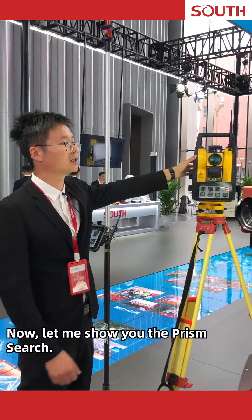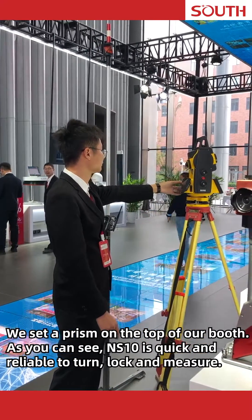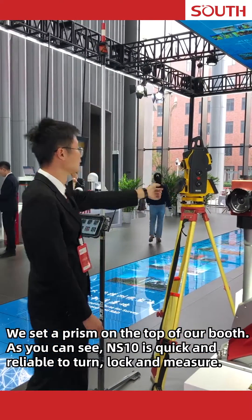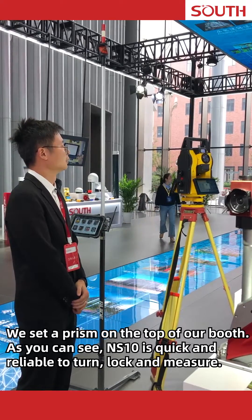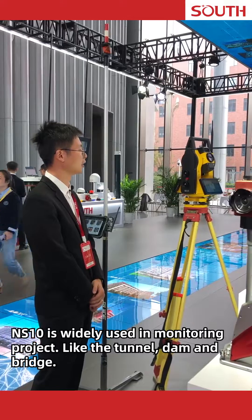Now let me show you the prism search. We set a prism on the top of our booth. As you can see, the NS10 is quick and reliable to turn, lock, and measure.